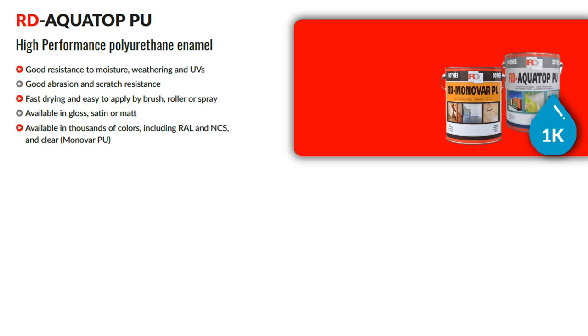The next products in the range are RD Aquatop PU and Monovar PU Clear — high performance polyurethane enamels with good resistance to moisture, weathering and UV, and excellent abrasion and scratch resistance. RD Aquatop PU is a primer and top coat combined into one product.